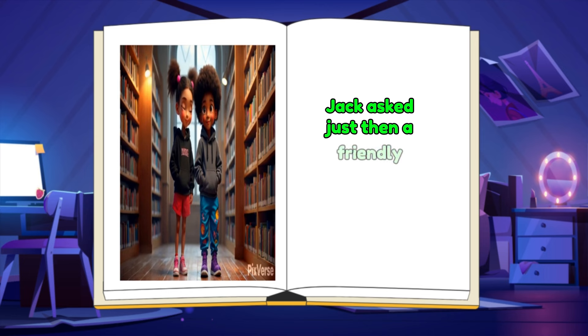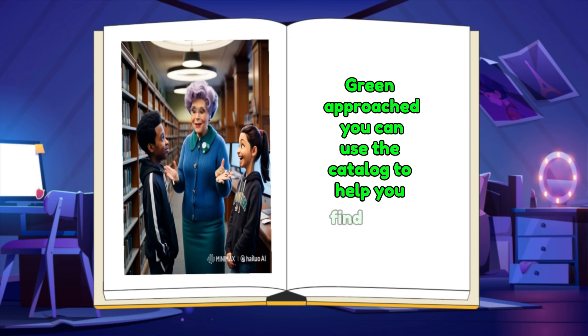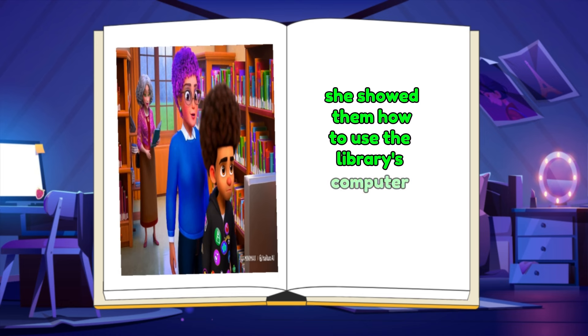Just then, a friendly librarian named Mrs. Green approached. You can use the catalog to help you find books, she said with a smile. She showed them how to use the library's computer catalog.